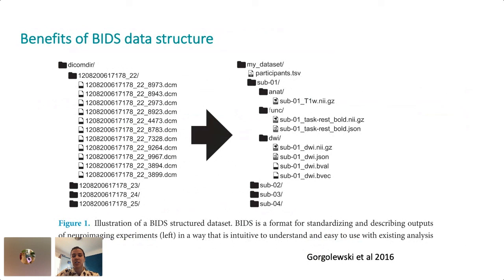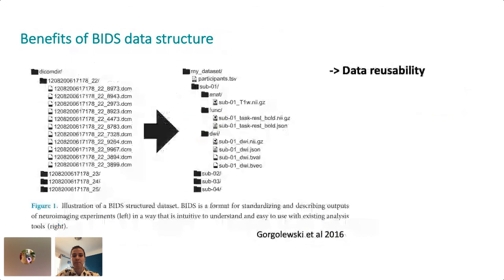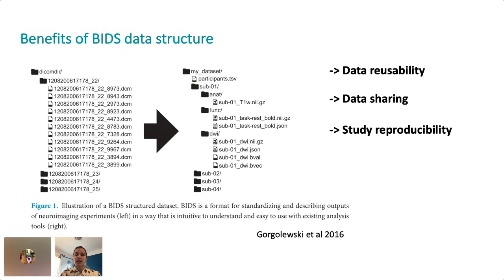BIDS enables standardization and reproducibility in many ways. It helps with data reusability because it stores information about how data was processed, both in the file name itself and in the metadata, so it's easy to reference and understand how data were processed or analyzed. It makes data sharing easier because it provides standardized documentation so that collaborators can easily understand the data organization and use it correctly. Finally, it helps with study reproducibility by streamlining the process to replicate study results and write analysis pipelines that can be used across different datasets.